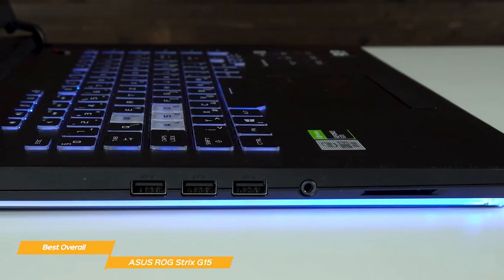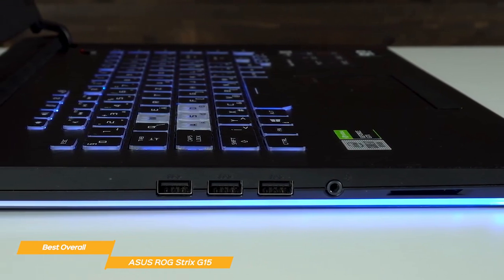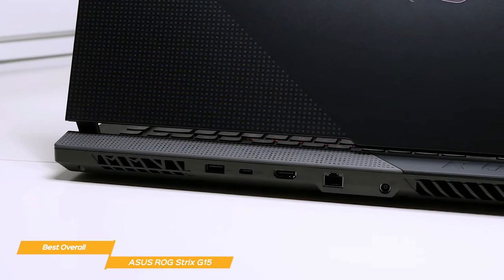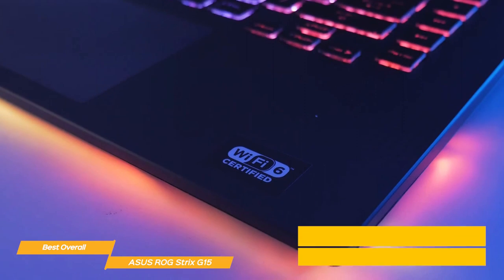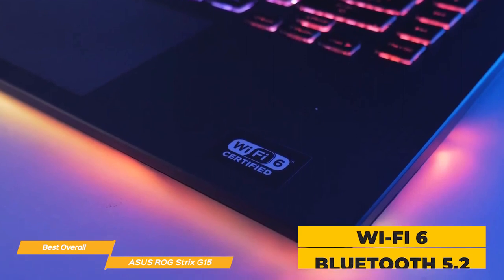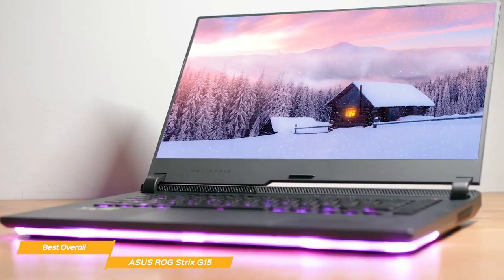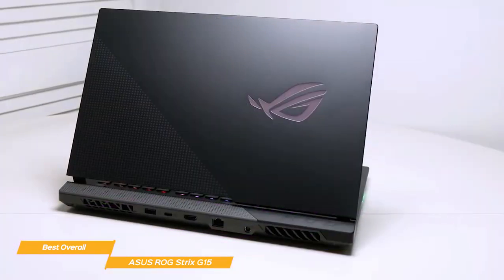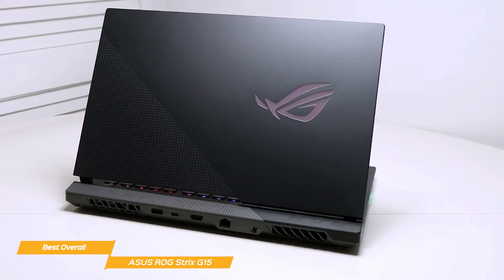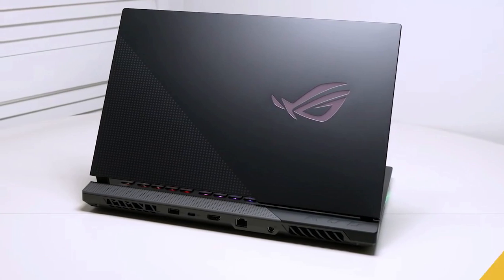The G15 has you covered when it comes to connectivity, including two USB Type-A ports, two USB Type-C ports, an HDMI 2.0 port, an Ethernet port, and a combo audio jack. It also has built-in Wi-Fi 6 and Bluetooth 5.2. All in all, the Asus ROG Strix G15 is the best overall budget gaming laptop in my opinion. It delivers outstanding power specs to meet all your gaming needs, an efficient cooling system, and all the connectivity you'll ever want.